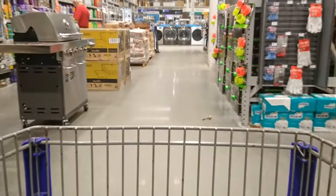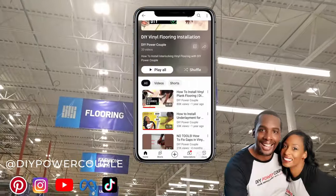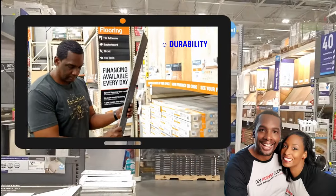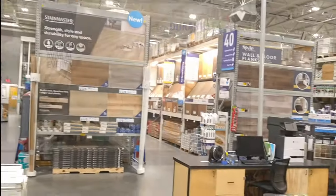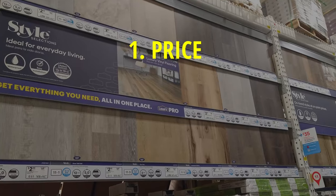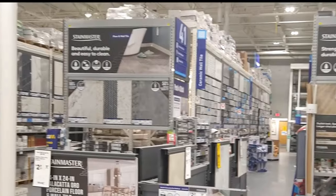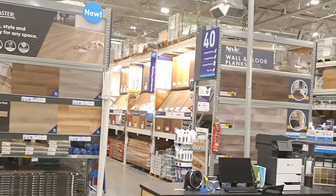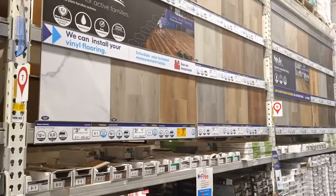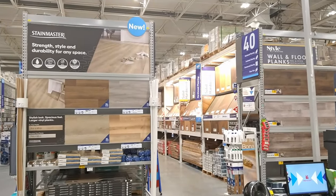We are headed to the flooring section, and if you want more, we have a Vinyl Plank Flooring for Beginners playlist on our channel. Be sure to check out the Vinyl Plank Flooring Review video we did at The Home Depot. And now that we are at Lowe's, we are going to look for these features: price, quality, and how easy it is to DIY. The main display in our Lowe's has Stain Master and Style Selections.